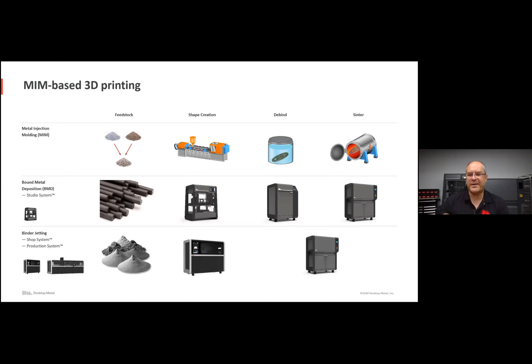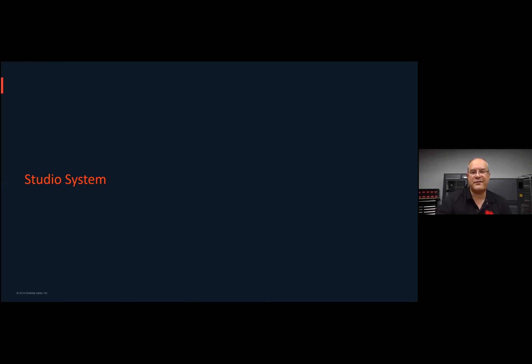We also have our binder jetting solution — the Shop System and the Production System. You start with powders, then the shape creation takes place inside the printer, and there's actually no separate debinder needed — the debind step happens inside the furnace. Those are the two approaches: Bound Metal Deposition and binder jetting.